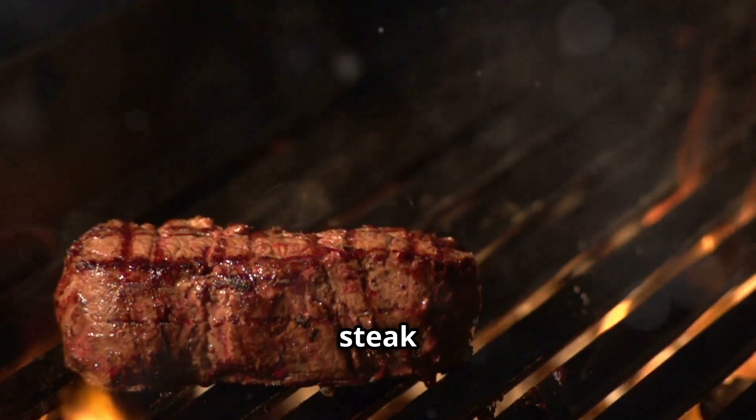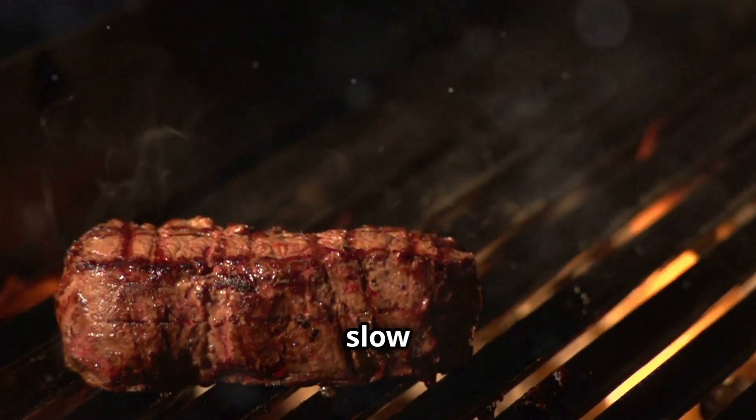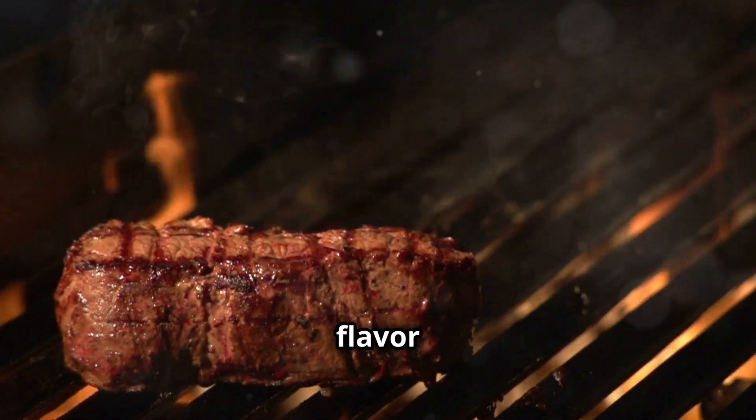Think of it like grilling a steak — a quick sear versus a slow smoke, each yielding a different flavor profile.